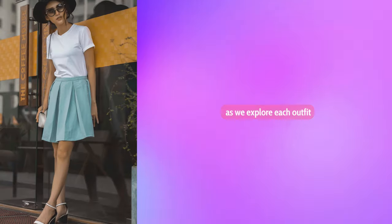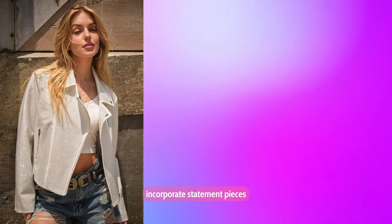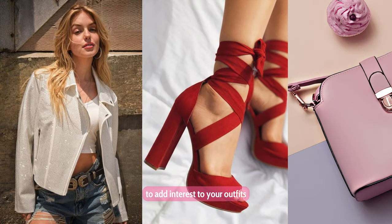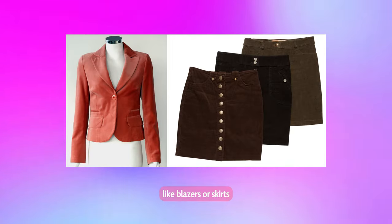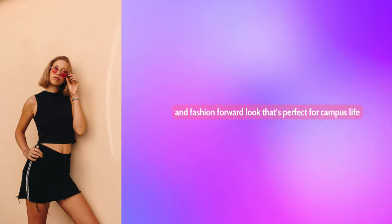As we explore each outfit, I'll be sharing some of my top styling tips to help you elevate your campus fashion game. From layering techniques to accessorizing like a pro, these tips will take your outfits to the next level. First, experiment with statement pieces: incorporate bold jackets, statement shoes, or standout accessories to add interest to your outfits and showcase your personal style. Second, mix casual with dressy: don't be afraid to mix casual pieces like sneakers or denim with dressier items like blazers or skirts. This juxtaposition creates a unique and fashion-forward look that's perfect for campus life.